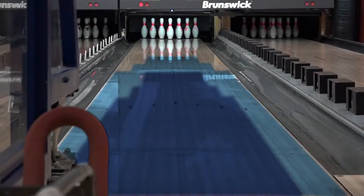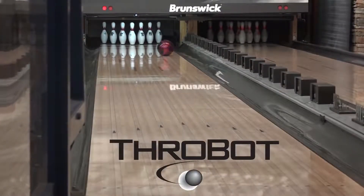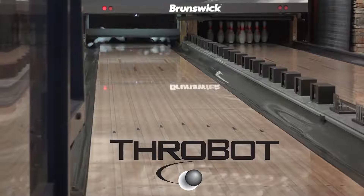I'm sure you want to know what the oil pattern is. That's the pattern. Pro-Bot allows us to mimic any bowler in the world, so we invented our own to best show off our products.